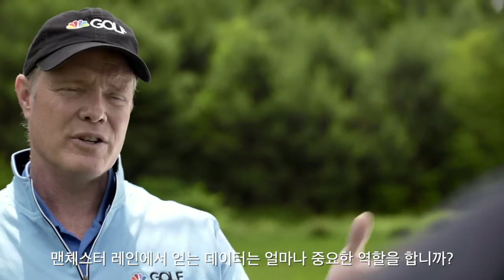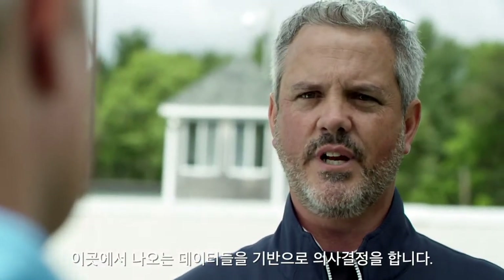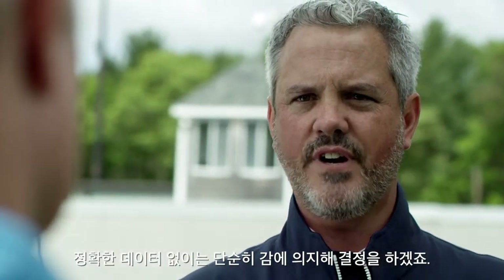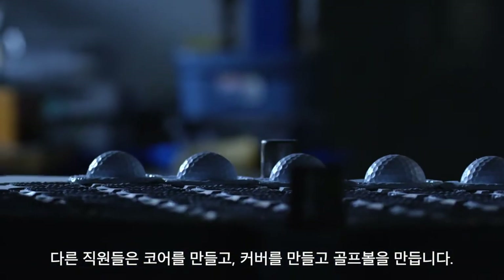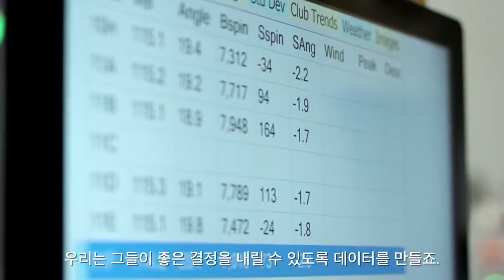How important is the data that you're going to create here at Manchester Lane? It's how we make decisions. If we didn't have data, we'd be making emotional decisions. Everything we do, every decision we make is based on information. The rest of our department — they make cores, they make casings, they make golf balls. We make data so that they can make good decisions.